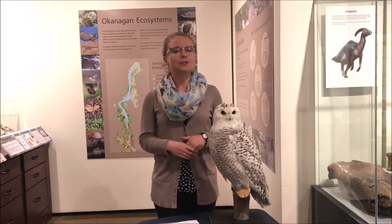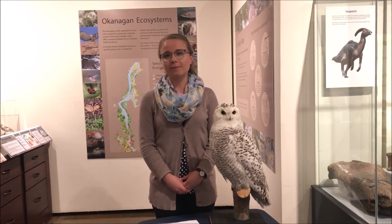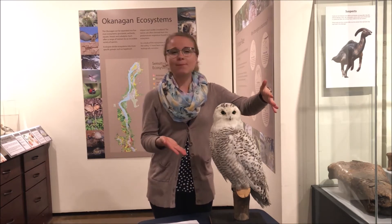Hello everyone and welcome to the museum. My name is Allison and before we jump into our video I do want to acknowledge that Kelowna Museums is located on the traditional and unceded land of the Syilx people, and today as visitors on this land we get to learn all about birds and about their beaks.